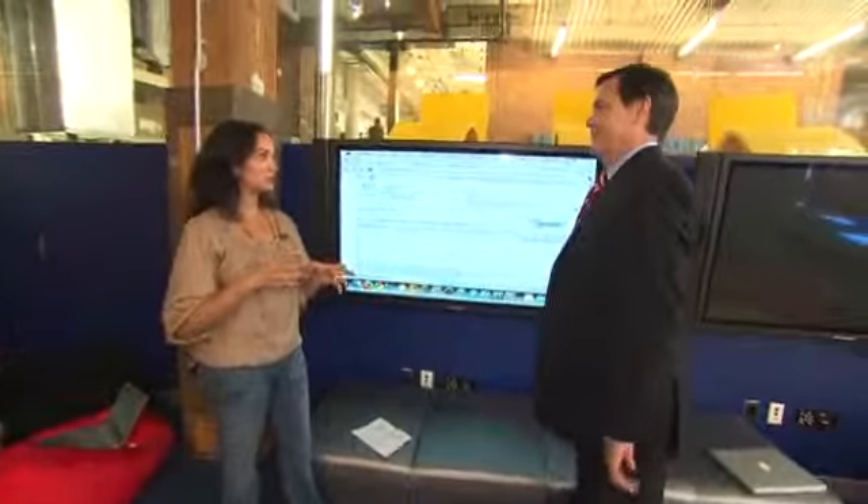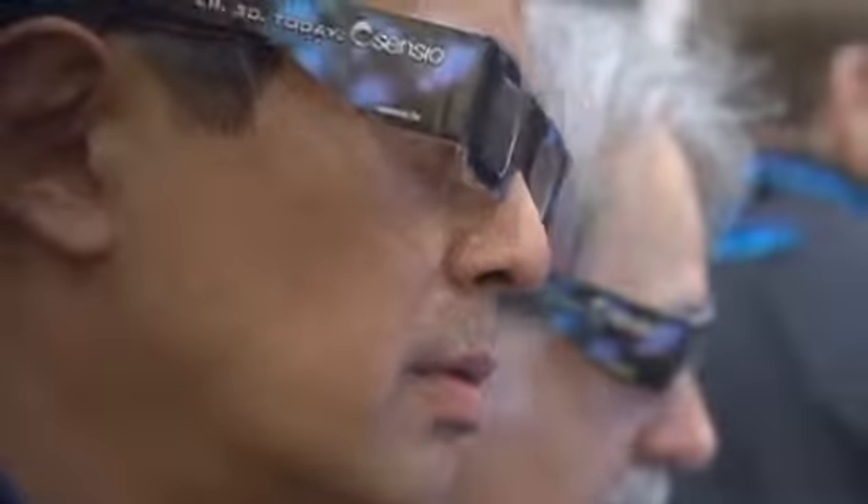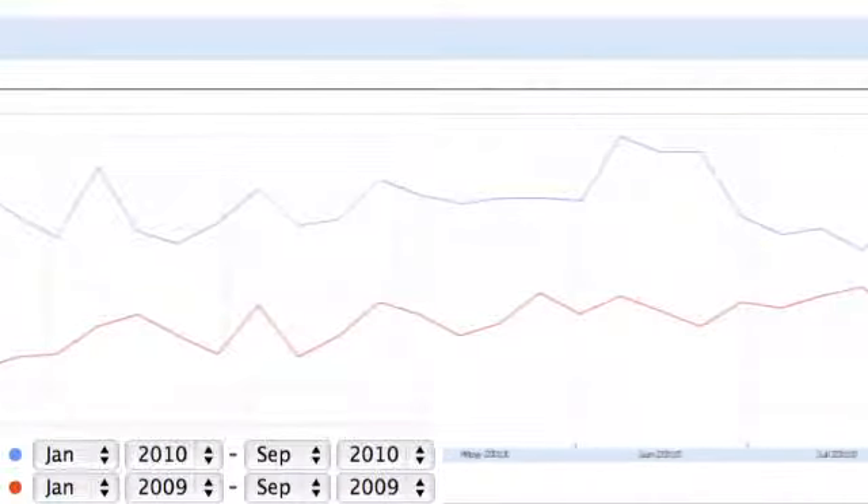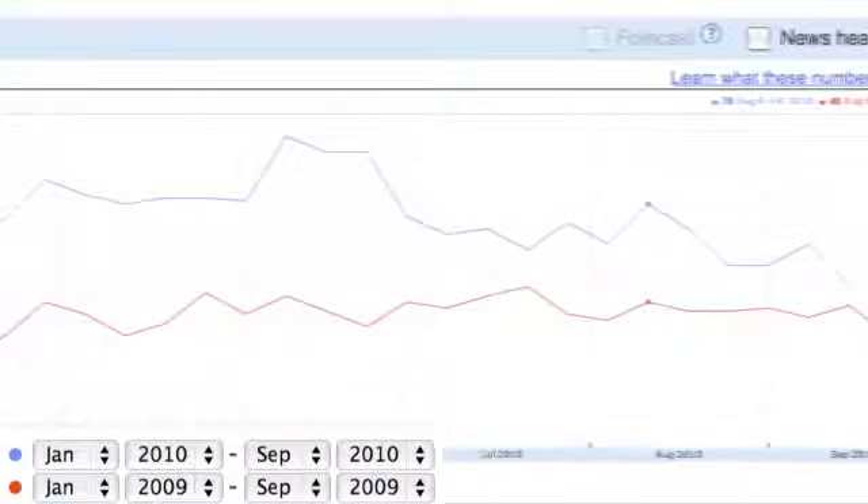What have you picked up on in terms of where searches are exploding for electronics? Sure. There are a couple of new items. One is 3D TVs — as you see here, this year's search compared to last year has increased by about tenfold. And then another product that we've seen a big increase in are flip cams. If we look at flip cam searches over the past year, we'll see a huge spike from last year.